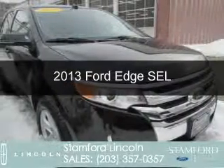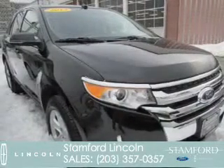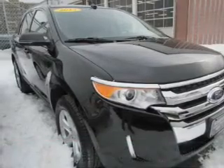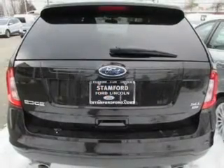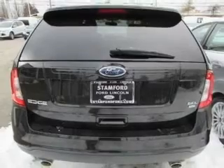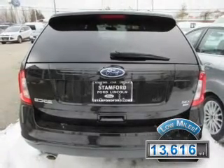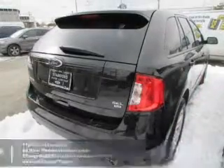This is a certified pre-owned 2013 Ford Edge. It's powered by all-wheel drive, a 3.5 liter 6-cylinder engine, and a 6-speed automatic transmission. With fewer than 15,000 miles, this vehicle has a long road ahead.